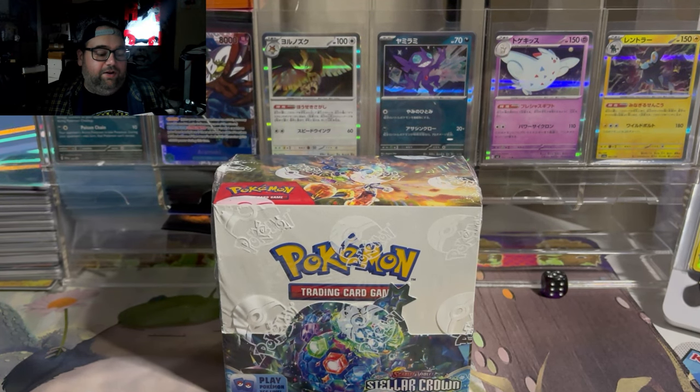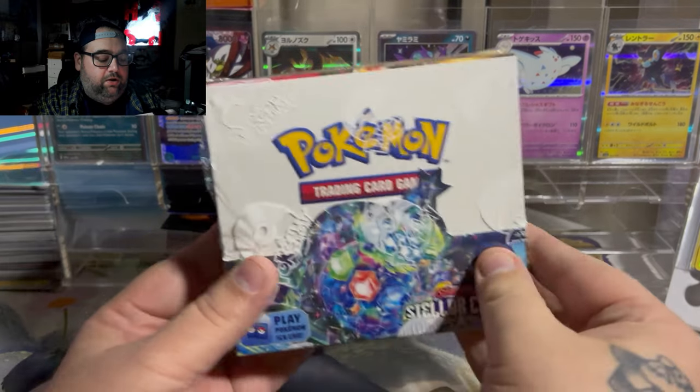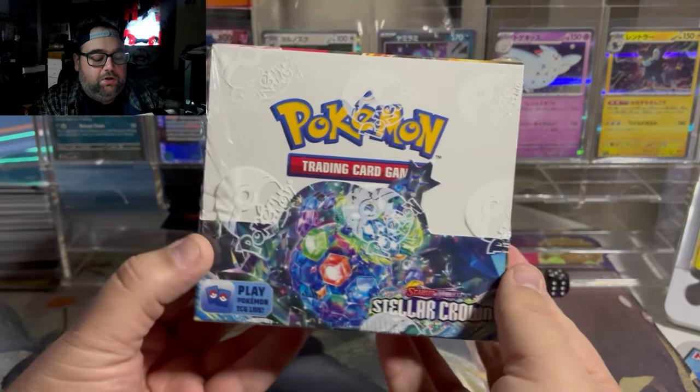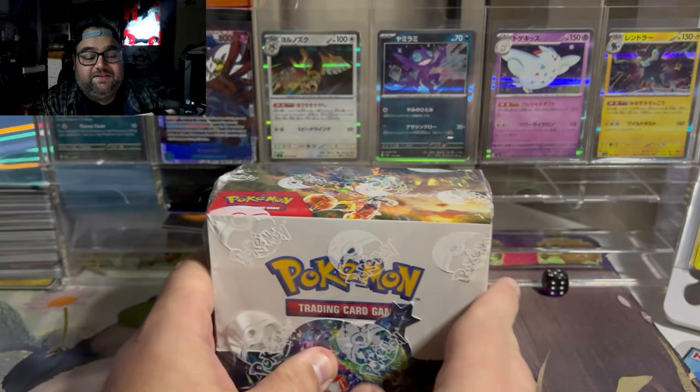You can kind of see it directly in front of the camera right now. We're going to be opening up the new Stellar Crown Booster Box — 36 booster packs. Beautiful booster box, beautiful set with a lot of amazing cards.